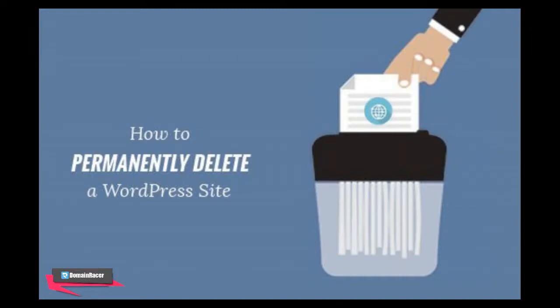Hey friends, welcome back! Bhagashri here from domainracer.com. In this video, I'm going to show you a step-by-step guide on how to delete your WordPress site safely. So let's start.